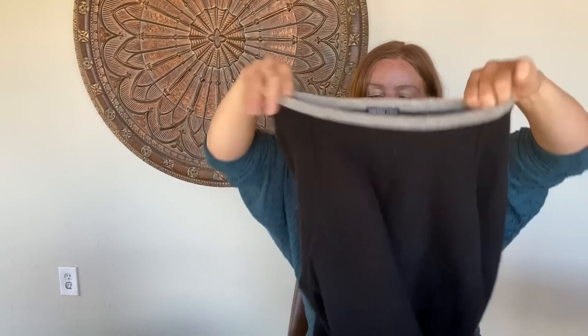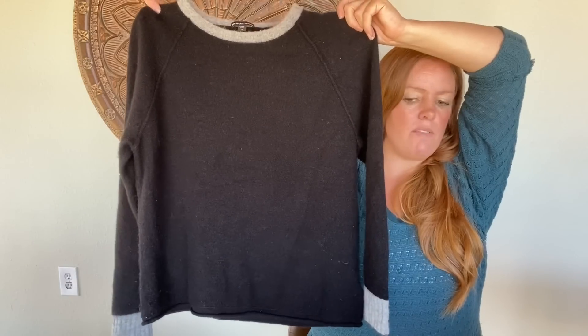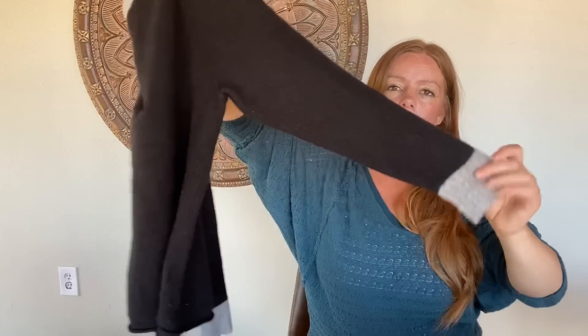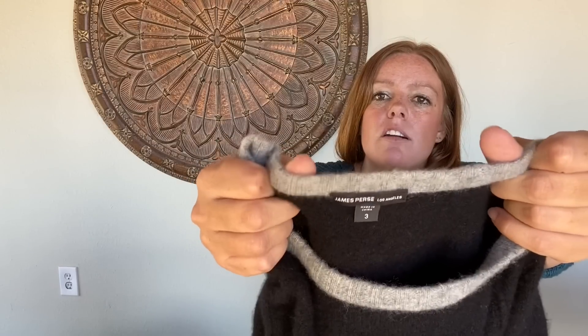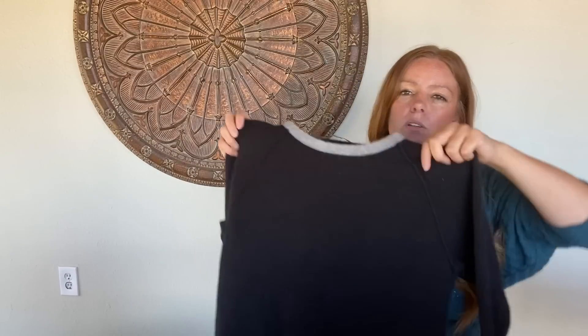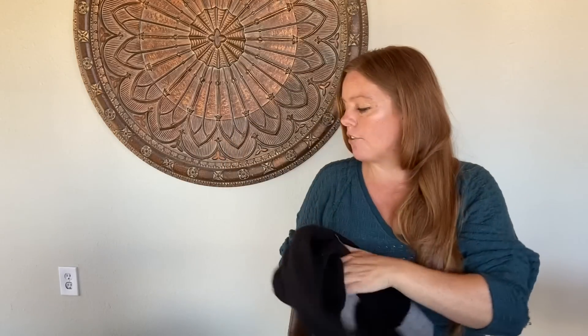This is James Perse, 100% cashmere. I found quite a few cashmere pieces this day. It's got gray trim around the neck and gray accents on the wrists, size 3 — I want to say that's a large. I put this on the size 6 mannequin and I liked how it looked — a little looser. I think the 3 is a large.